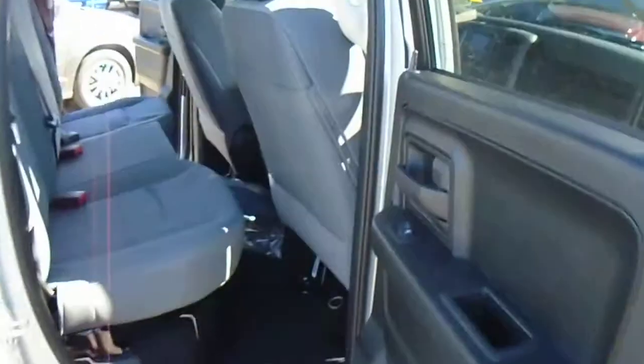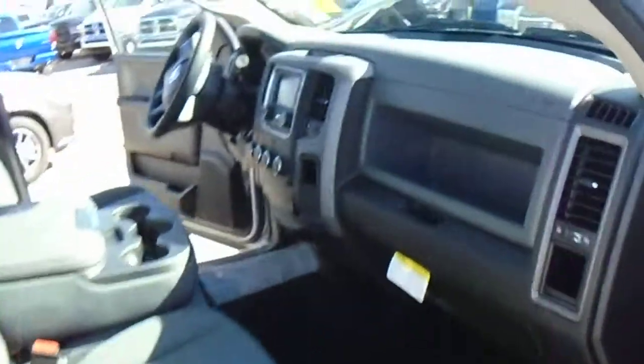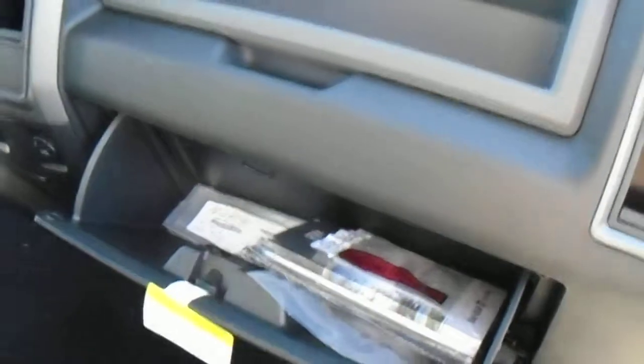On the passenger side you've got power windows and your glove compartment there.